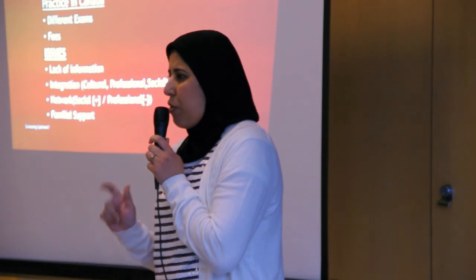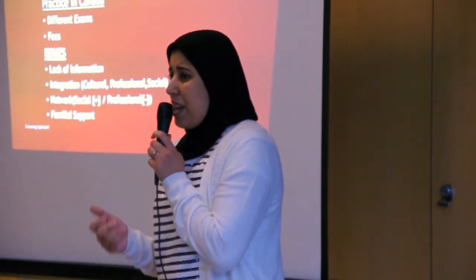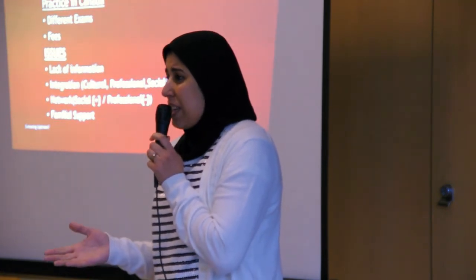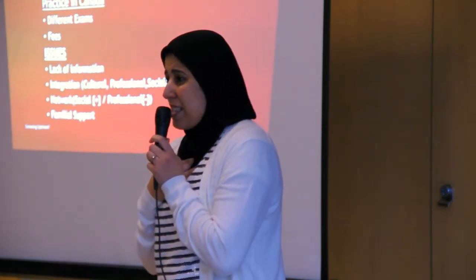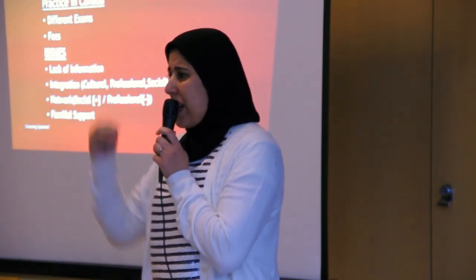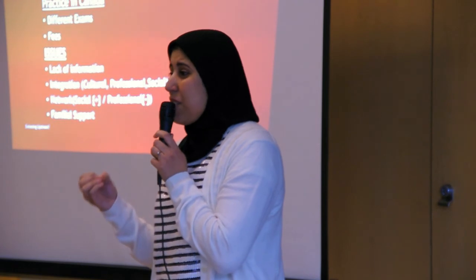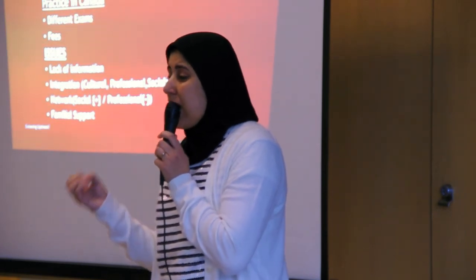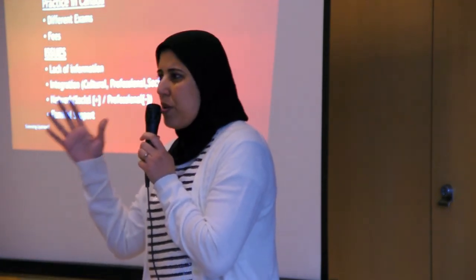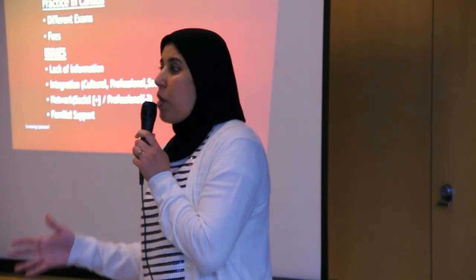We sacrificed many things — our positions, everything — and now we see our dream. I really would love to help, and we want to do something. If it doesn't happen to us, at least for those who are going to come after us — because this is a waste of knowledge. Staying here just struggling is not the solution. We are ready to go wherever they decide for us, wherever they ask us to go. Thank you so much.